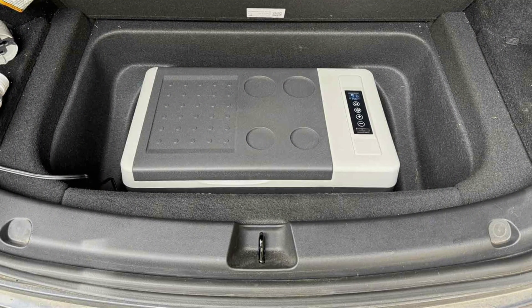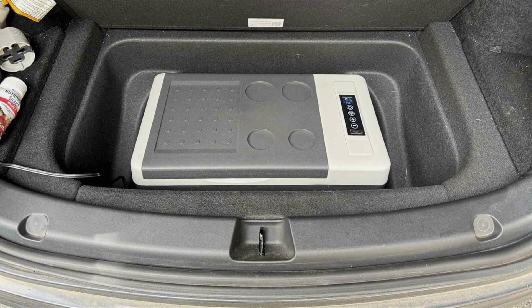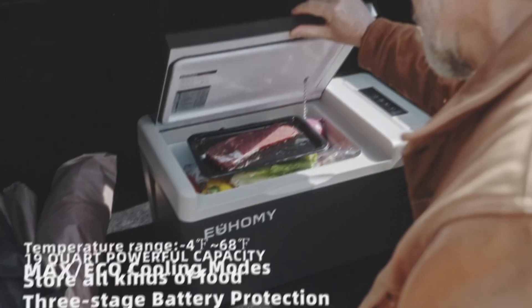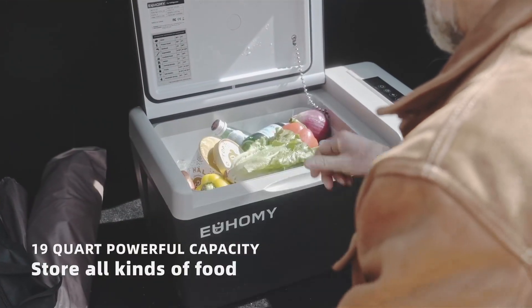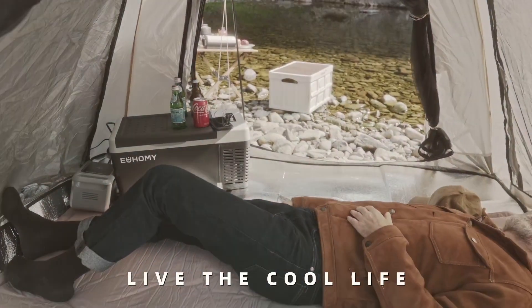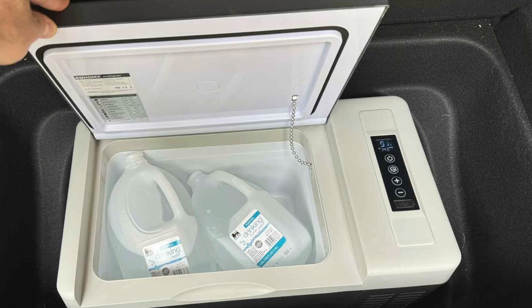Quality is a standard feature of the EUHOMY 12 Volt Refrigerator. The robust construction and high-quality materials ensure durability, while the advanced cooling technology provides reliable performance. The cooler operates quietly, making it a great choice for use in any setting. Usability is another highlight — it's easy to use with a simple plug-in design that works with your car's power outlet.